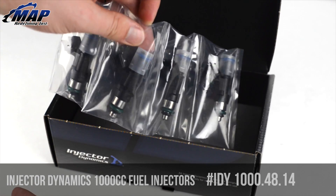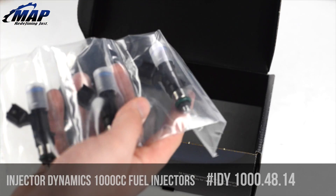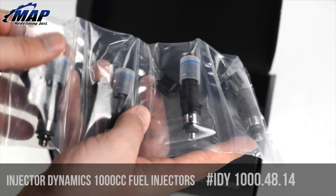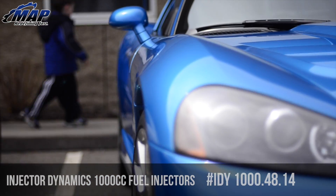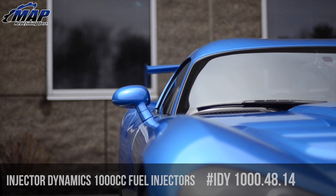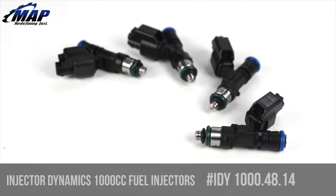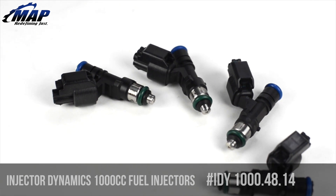With a maximum pressure capability of 7 bar and an excellent low pulse width extension, this is a versatile injector that will be at home in many different applications. From high power, high boost daily drivers to NHRA pro stock motorcycles and record-setting turbo road race sedans, the ID1000 set the standard and marked the beginning of a new era in fuel injector performance.